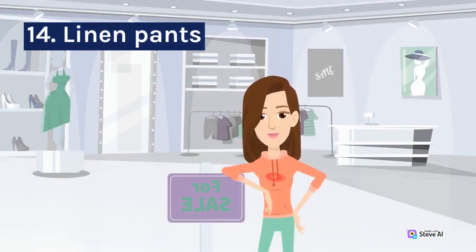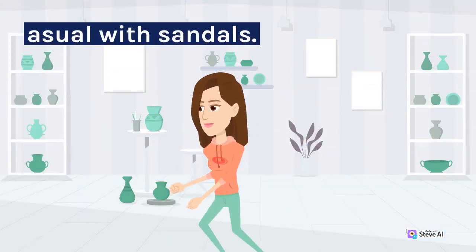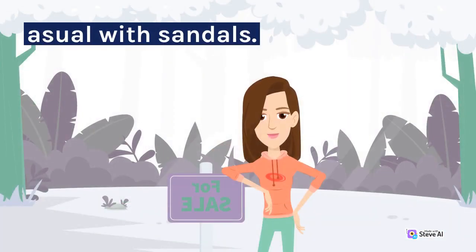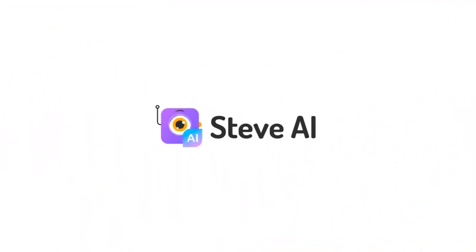14. Linen Pants. Linen pants are lightweight and breathable, making them perfect for the summer heat. They come in various styles, such as wide leg, cropped, or tapered. You can dress them up with heels or keep it casual with sandals.